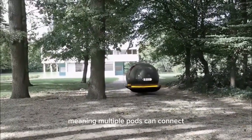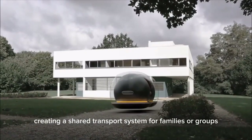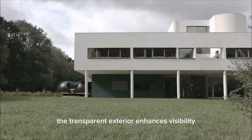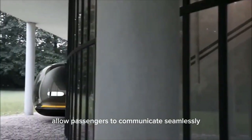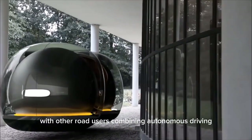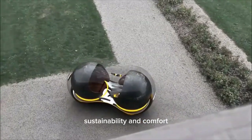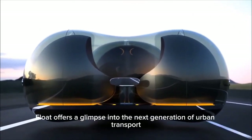It is designed to be modular, meaning multiple pods can connect, creating a shared transport system for families or groups. The transparent exterior enhances visibility, while smart connectivity features allow passengers to communicate seamlessly with other road users. Combining autonomous driving, sustainability, and comfort, the Renault Float offers a glimpse into the next generation of urban transport.